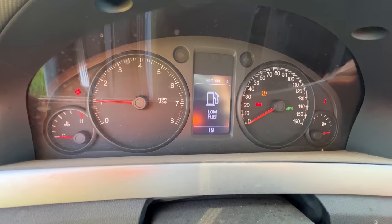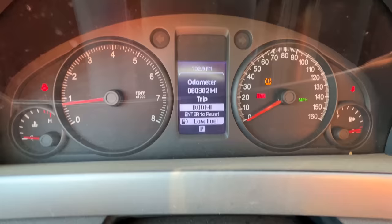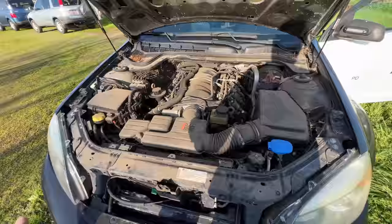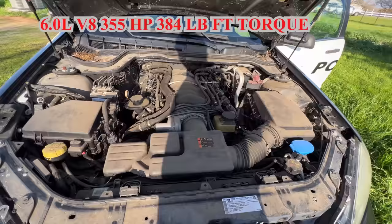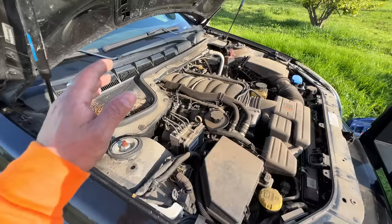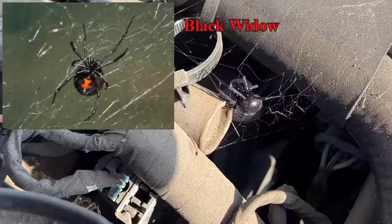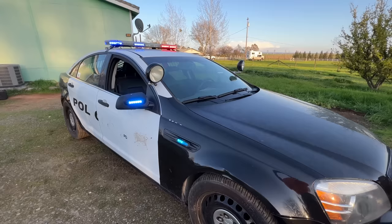Oh, low fuel of course. 80,000 miles — not bad. Let's look under the hood. The Caprice PPV is powered by a 6.0 liter V8 engine. She produces 355 horsepower and goes from zero to 60 in under six seconds. Clean — dirty, but clean. Now that I've got her on, let's light her up.